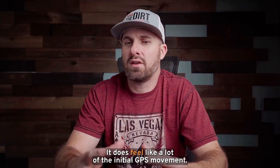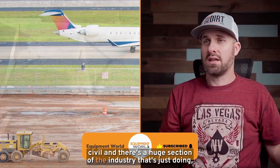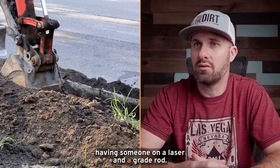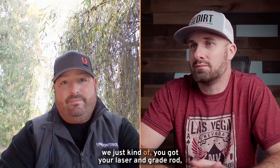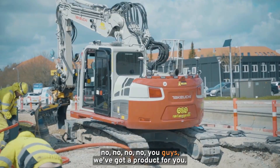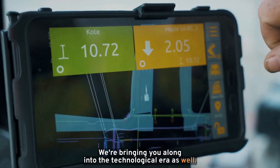I'm in 100% agreement. It does feel like a lot of the initial GPS movement was really centered around the big road guys, the airport construction, heavy civil. There's a huge section of the industry that's just doing residential basement digs, or plumbers who just need to pitch a pipe without having someone on a laser and a grade rod. And largely up until now, you just got your laser and grade rod. It's nice to see companies coming back and saying, no, we've got a product for you — we're bringing you along into the technological era as well.